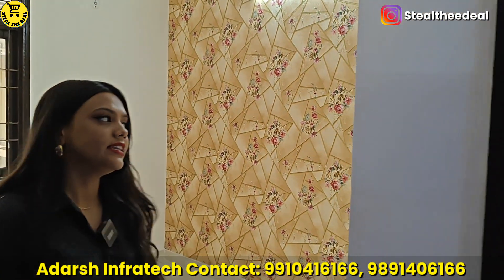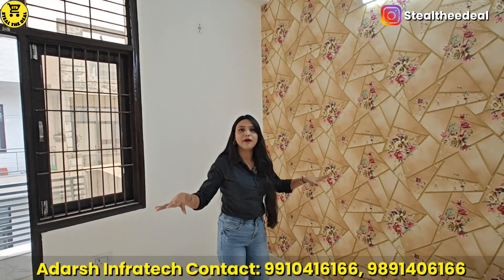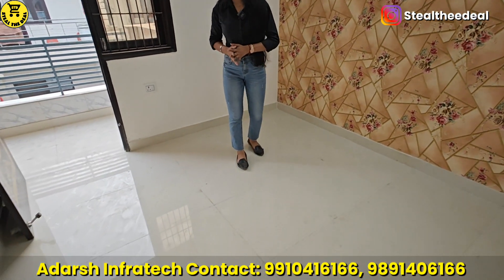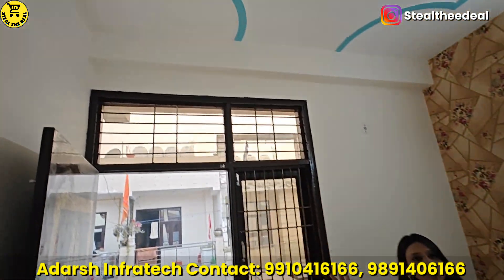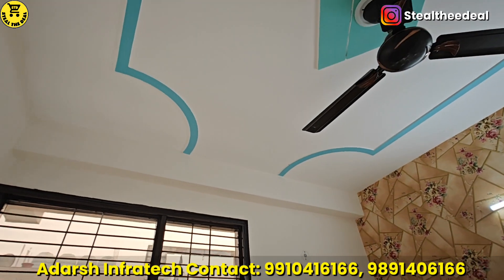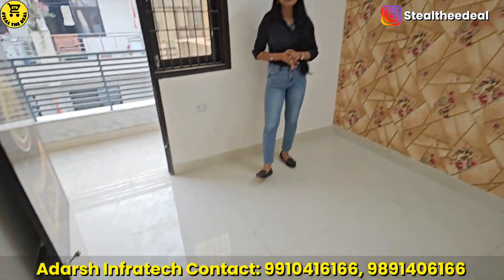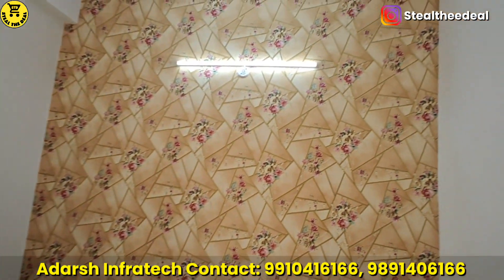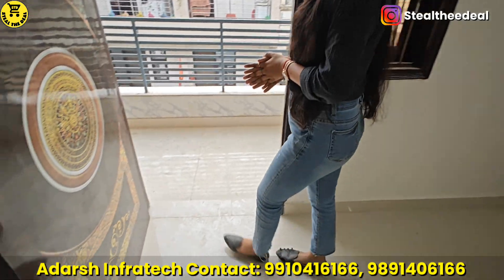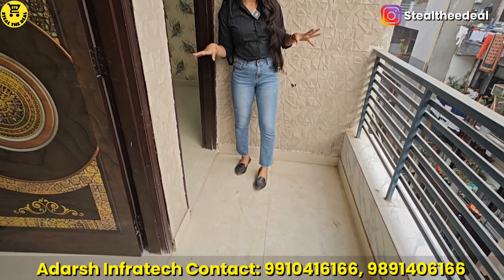Now let's move on to our first bedroom. You can see here — the wallpaper will be placed properly. The room size is 12 by 12. We are really building here, and we will talk about ventilation. This is the bedroom — it's a plus point. The bedroom is connected to your balcony, so you get proper sunlight and ventilation. You will get light from here. You can put your AC — window AC or split AC — it's also provided as provision. And this is our balcony — you can see the balcony area.